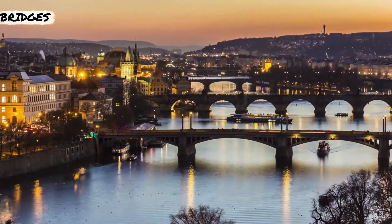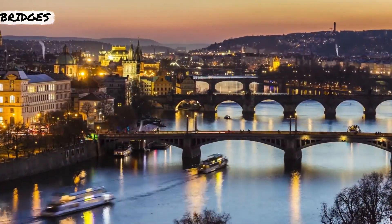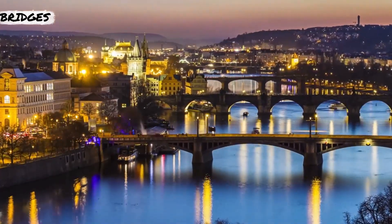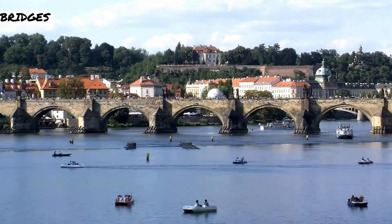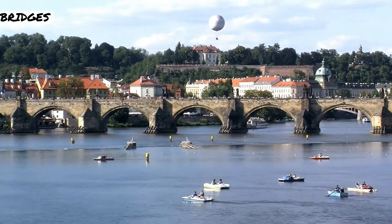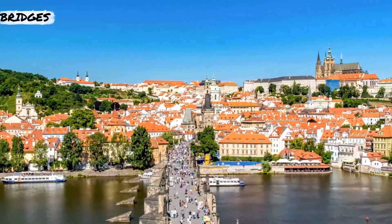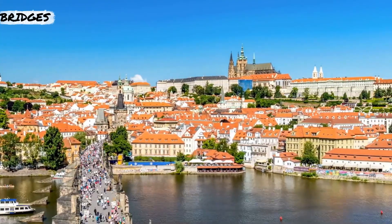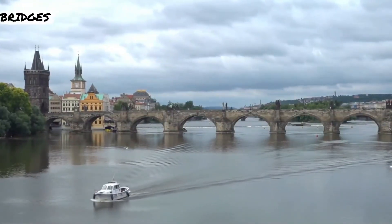Stone, old, and impressive, the Charles Bridge in Prague crosses the Vltava River in all its Gothic glory. What started in 1357 as a major construction project ended in the early 1400s with a 2,037-foot stone arch bridge connecting Old Town to the Prague Castle area in the Lesser Quarter, featuring 16 arches and an additional 30 decorative statues.